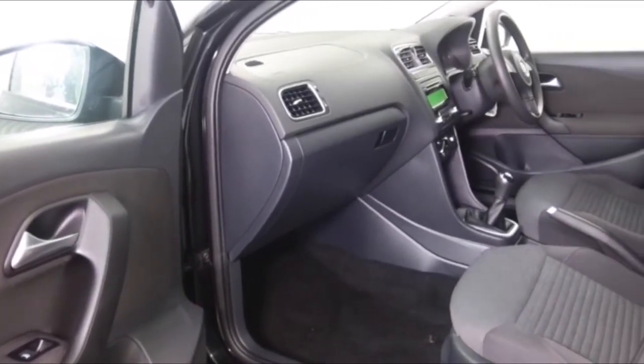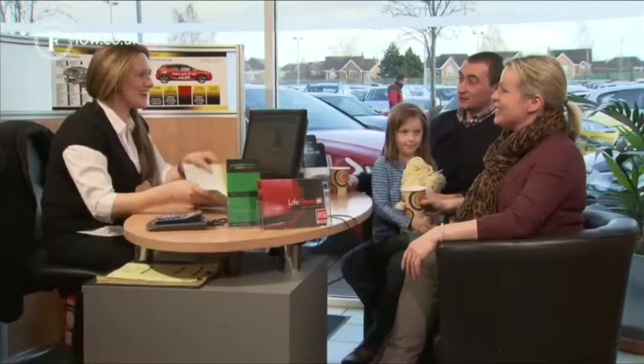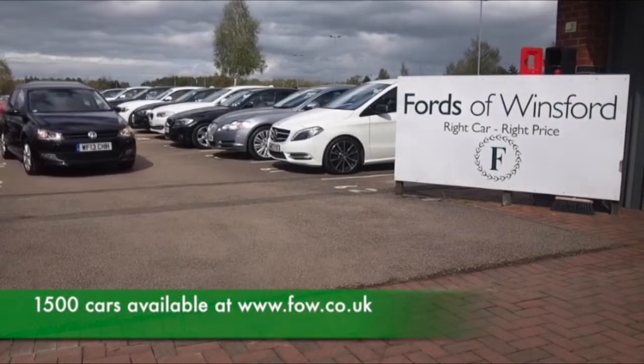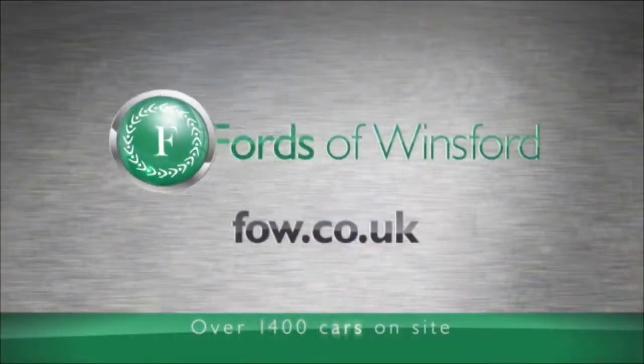Don't forget at FOW the price you see is the price you pay. There are no hidden extras or charges. You can ring and reserve for up to 48 hours, no obligation. Bring your licence with you, have a test drive, and come and discover this great car for yourself at Fords of Winsford.